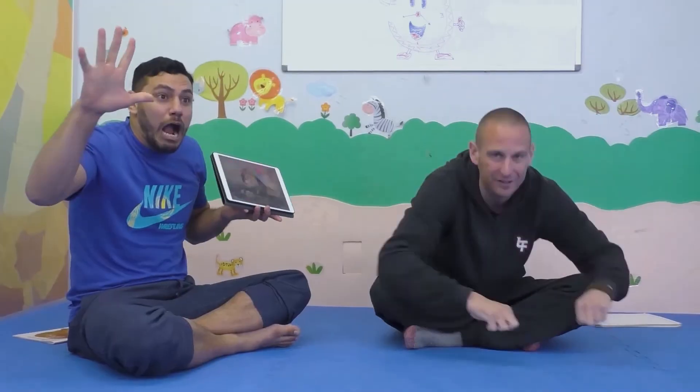Stand up. Crocodile. Okay, next. Are you ready? That looks scary. I know what that is. That's a big, strong lion. Yes! One, two, three. Yeah, it's a lion.